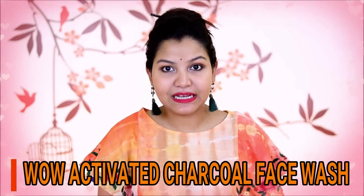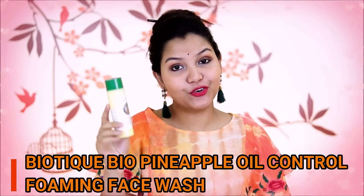The best thing about the Plum Green Tea face wash is that after washing your face, you will not have a dryness feel, but it will clean your skin very well. The third face wash is the WOW Activated Charcoal face wash. Charcoal makes our skin deep clean and detoxified. After using it, you will not feel dry, but if your skin is excessively oily, this may not be for you. Otherwise, for normal, dry, and combination skin types, this is a very good face wash. The next product is Biotique Bio Pineapple Oil Control Foaming Face Wash.